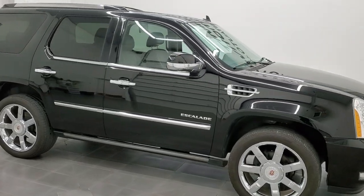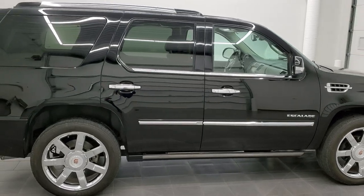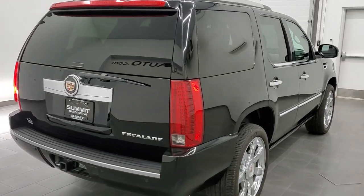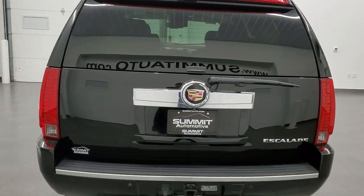Hey everybody, this is Brett, and this 2013 Cadillac Escalade Luxury All-Wheel Drive is stock number 12595Z. We're here at Summit Automotive in Fond du Lac, Wisconsin, your new and used SUV headquarters.